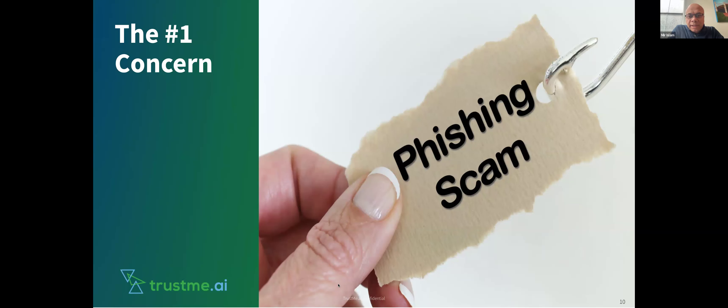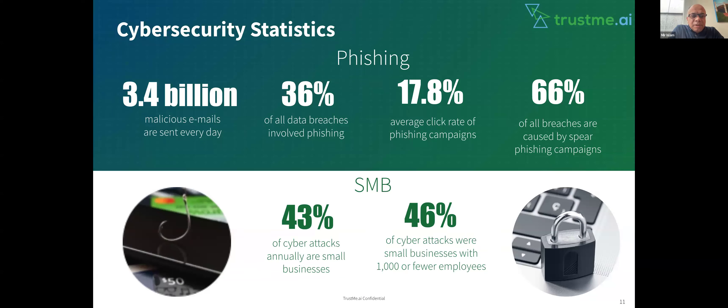There are a lot of things to discuss in the cybersecurity arena, but we want to talk a bit more deeply about the phishing scam, because that is one of the biggest concerns for businesses — not only small ones, but medium and large businesses as well. A couple of eye-popping statistics: 3.4 billion malicious emails are being sent every day. That's a huge number — just imagine the resources going behind sending and receiving those attacks. 36% of all data breaches involve phishing, making phishing one of the most prominent causes of data breaches out in the world.